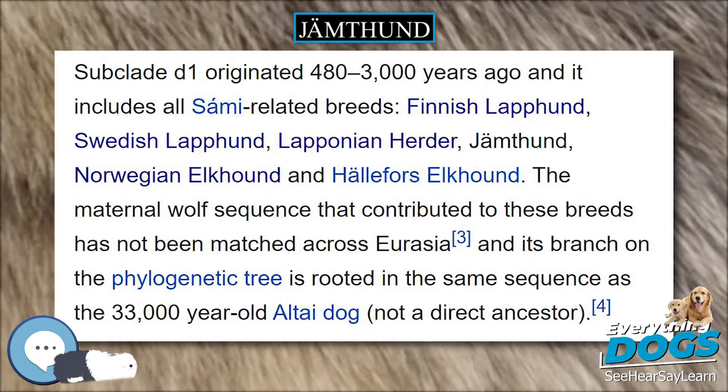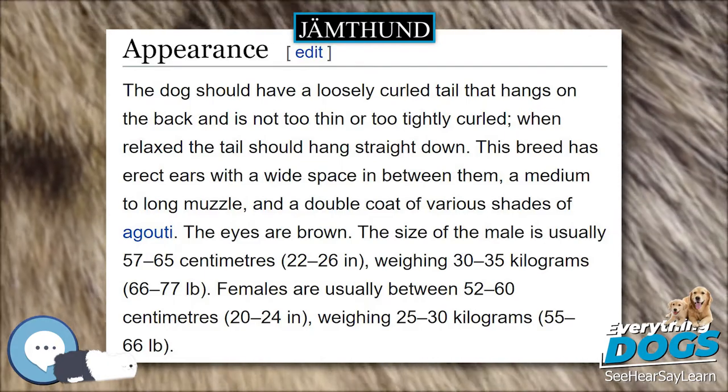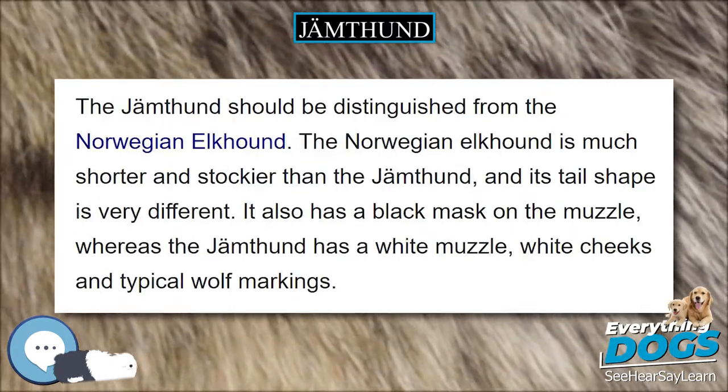Regular brushing is necessary to keep the dense undercoat from matting. Bathing should not be done too often because it tends to dry out the weather-resistant coat.